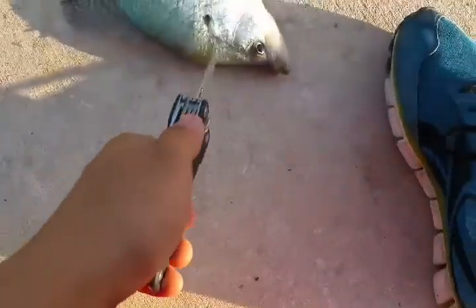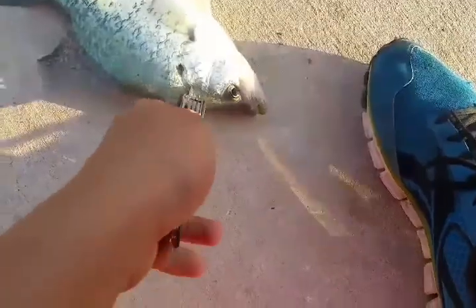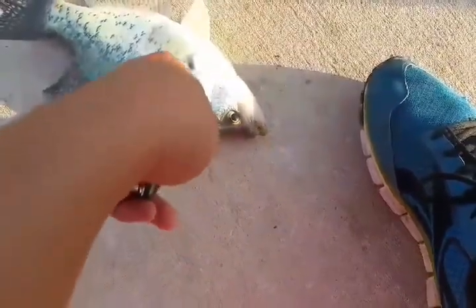This is how you properly kill a fish. Here's the spine — right behind the gill. I'm doing this self-filmed.